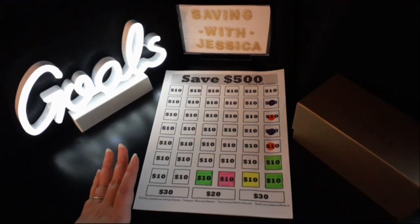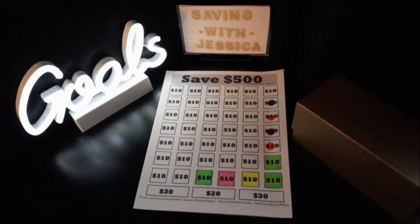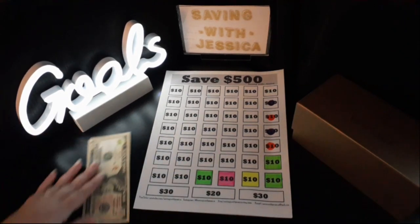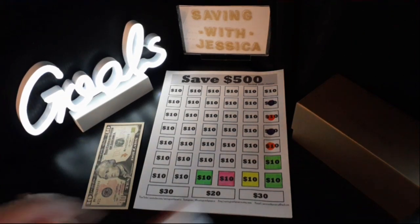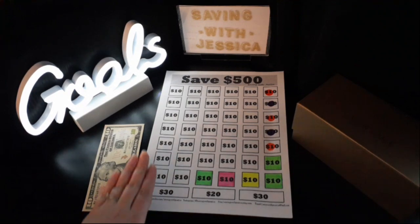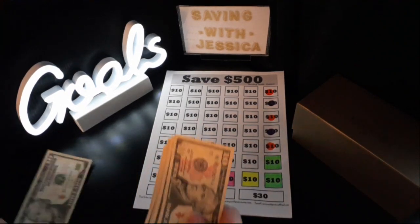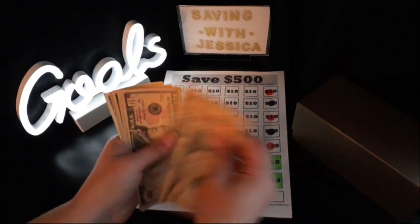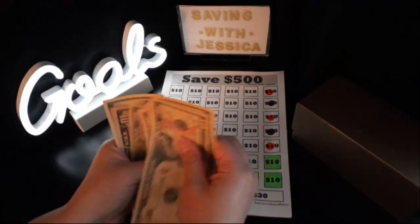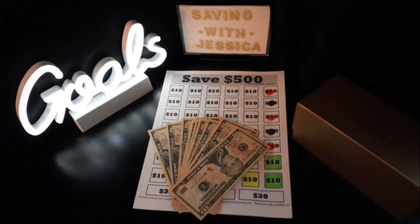My next savings challenge is to save $500 this year, and I'm going to add $10 today. Here is my $10 — I'm going to stamp this sheet. Now we've saved for our $500 savings challenge: $10, $20, $30, $40, $50, $60, $70, $80, $90, $100 — $100 saved so far.